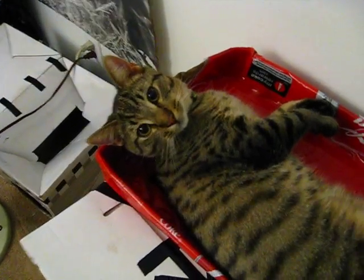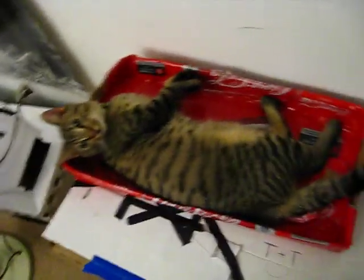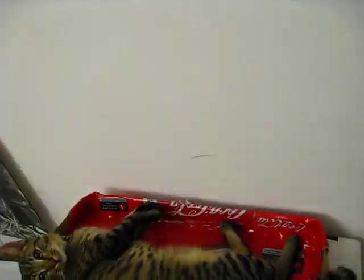Hi baby! This is Torric and Turtle's crib.